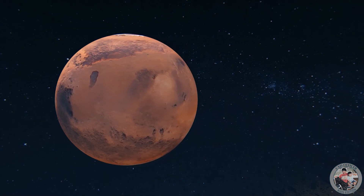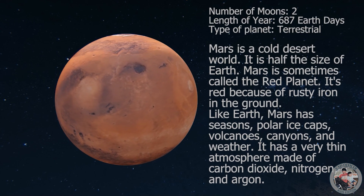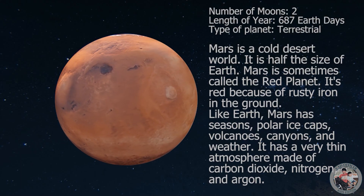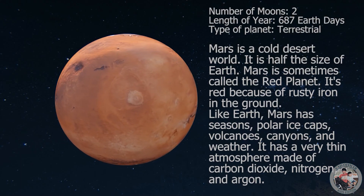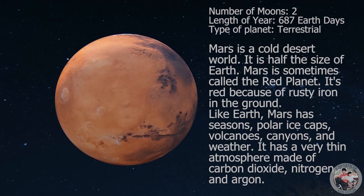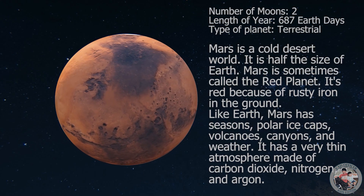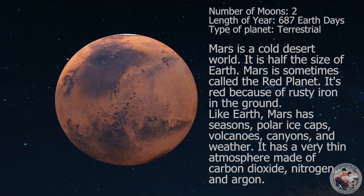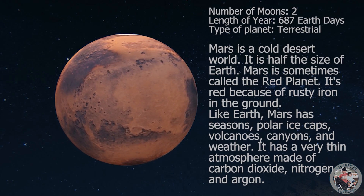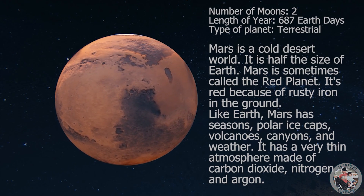Mars is a cold desert world. It is half the size of Earth. Mars is sometimes called the Red Planet. It's red because of rusty iron in the ground. Like Earth, Mars has seasons, polar ice caps, volcanoes, canyons, and weather. It has a very thin atmosphere made of carbon dioxide, nitrogen, and argon.